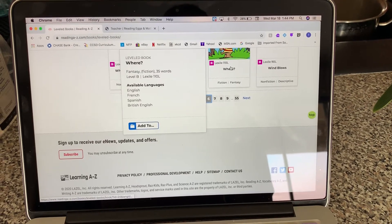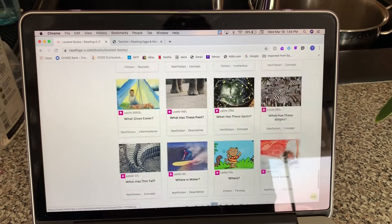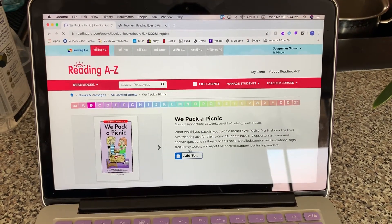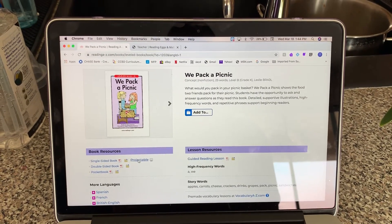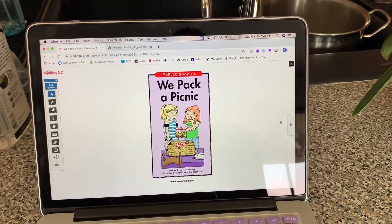You can figure it out — if you touch each one it'll tell you how many words are in the book and what the Lexile level is. Once you pick a book you want to go into, you don't have to print it. Just click on the book itself, and then you'll see this link underneath the picture of the book that says 'Projectable.'